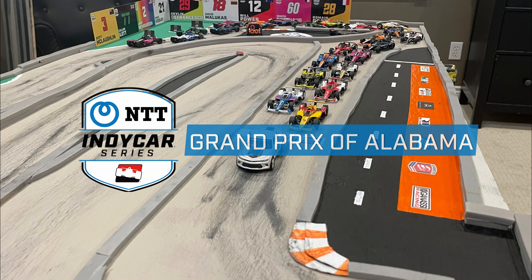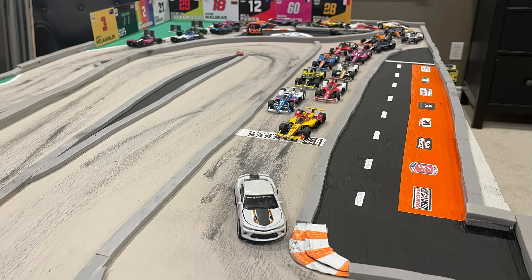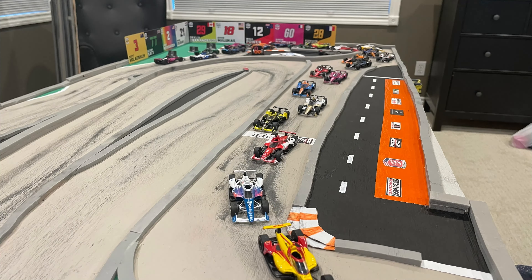Barber Motorsports Park, just outside of Birmingham, Alabama, is home to today's round of IndyCar Racing. It's a hot one here today — 83 degrees with a track temperature of 109.